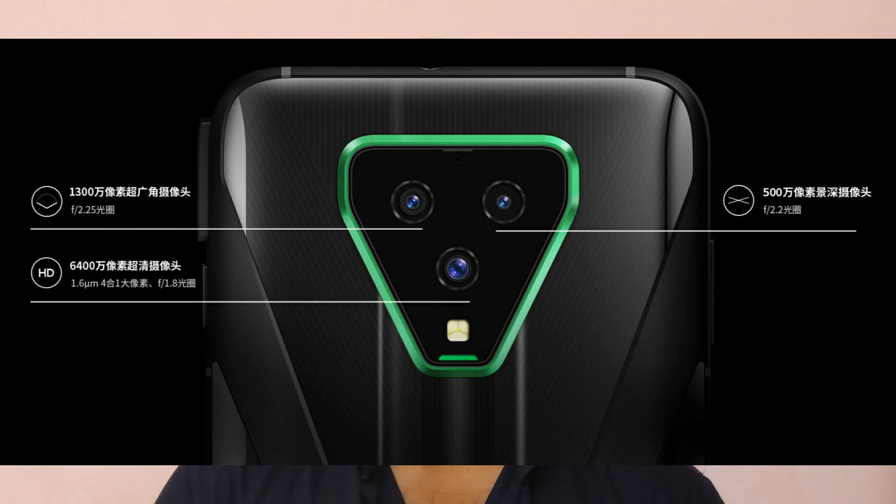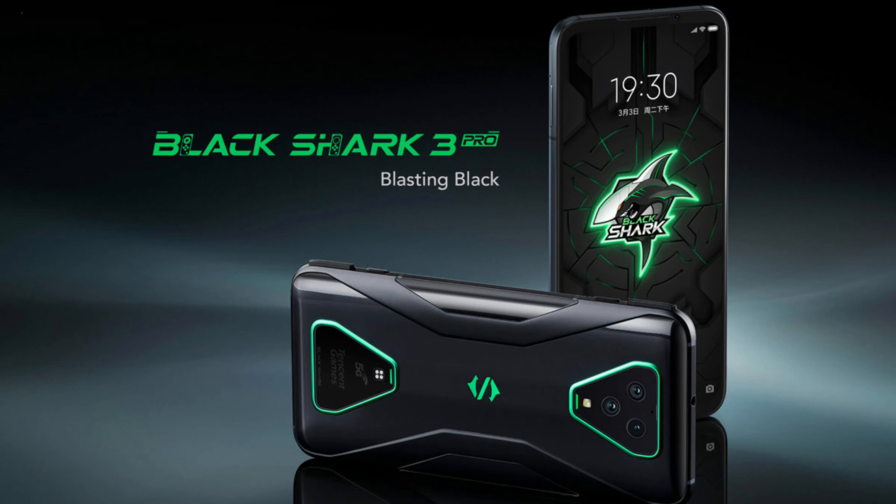We are going to launch the Black Shark 3 and Black Shark 3 Pro in Europe. It will be launched, friends.